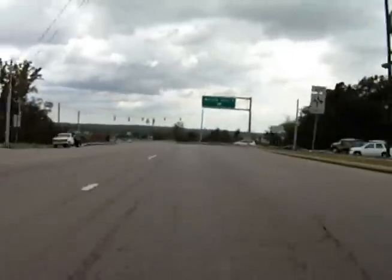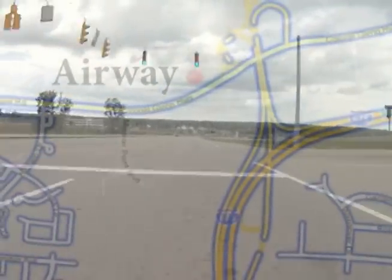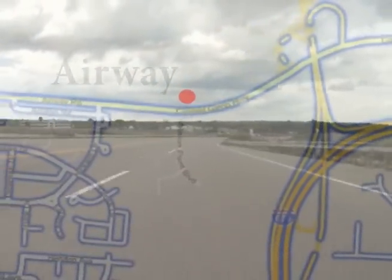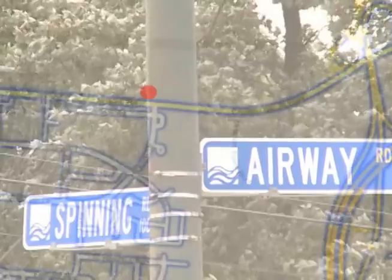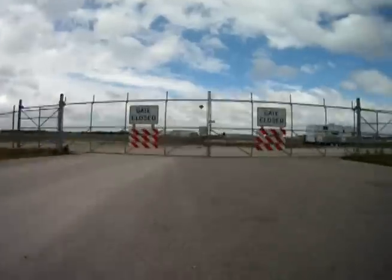If you're coming in from the Beaver Creek or Fairborn area on Colonel Glenn Highway, follow Colonel Glenn until it becomes Airway Road. Approximately one mile past Grange Hall Road, you will come to the intersection of Airway and Spinning Roads. The Spinning Road Gate will be on your right.